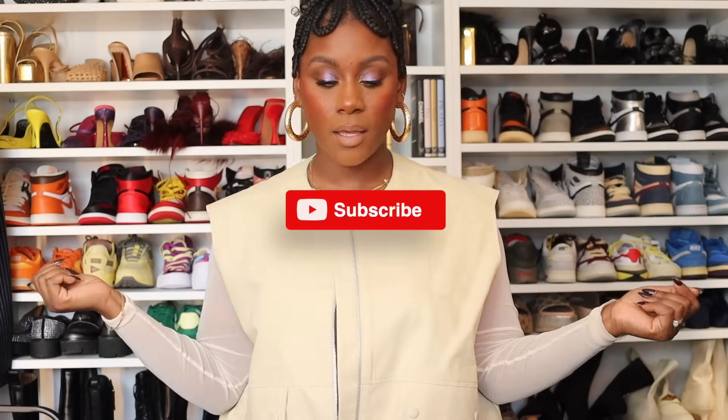Hi loves, welcome back to my channel. I'm Halicia but I go by Lee, and if you're new here I make videos on fashion, lifestyle, travel, and beauty. So if that's your vibe make sure that you like, comment, and subscribe.